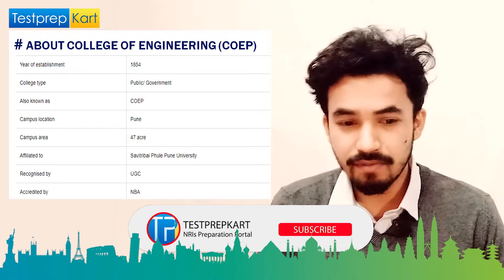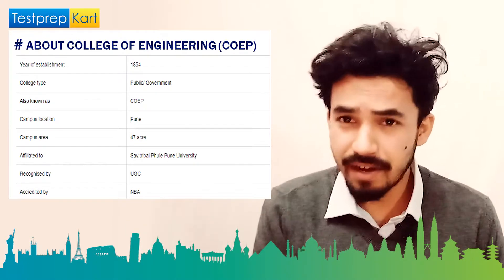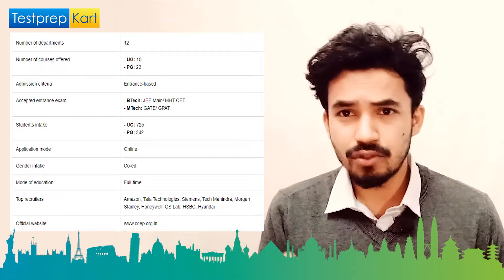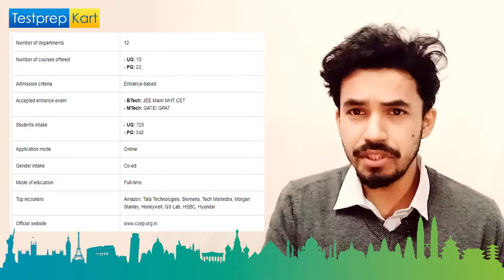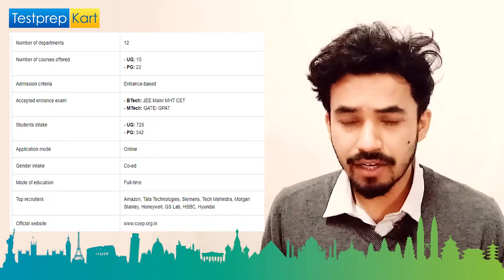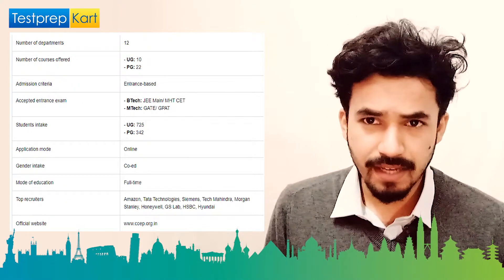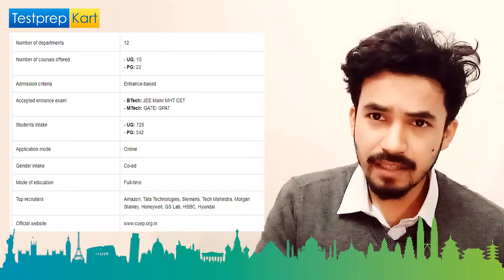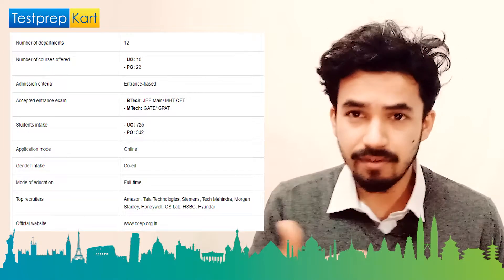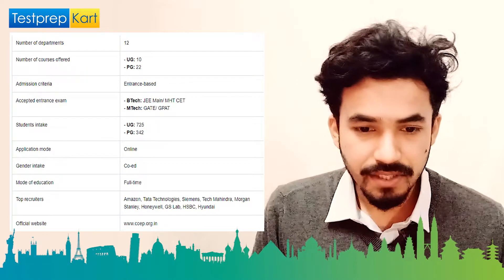COEP covers an area of 47 acres, making it a lavish campus. It is affiliated to Savitribai Phule University, and the degrees it offers are UGC recognized and accredited by NBA. It has 12 departments offering UG, PG, and PhD courses. Student intake is 725 in UG and 342 in PG. Entrance exams accepted are JEE Mains and MHT-CET for BTech, and GATE and GPAT for MTech.